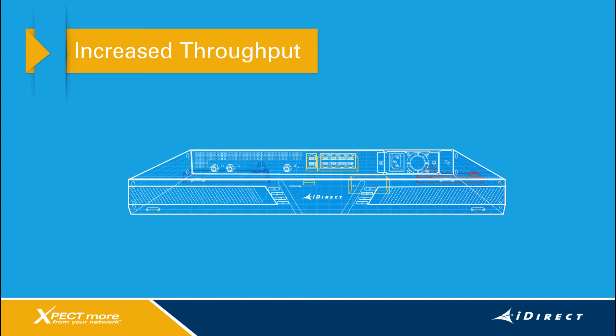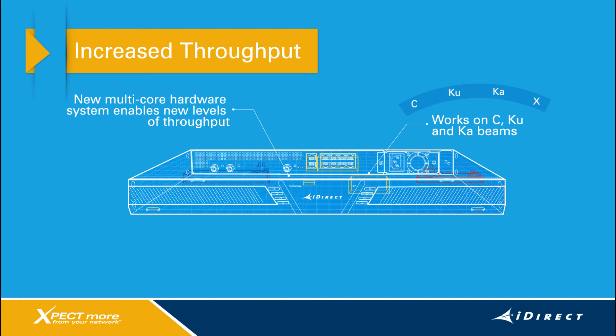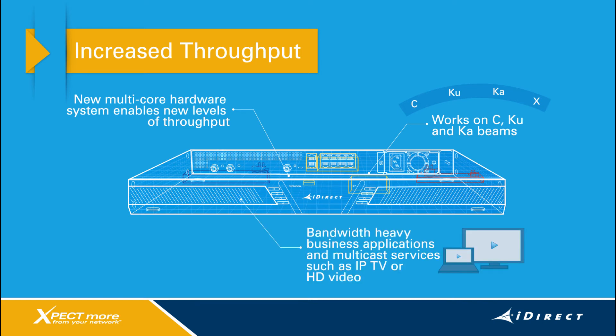The first is increased throughput. Built on an entirely new multi-core processing system, the X7 is able to reach new levels of combined outbound and inbound throughput. This remote will work on C, Ku, and Ka band beams and enable service providers to deliver data rates needed for bandwidth-heavy business applications and multicast services such as IPTV or HD video.